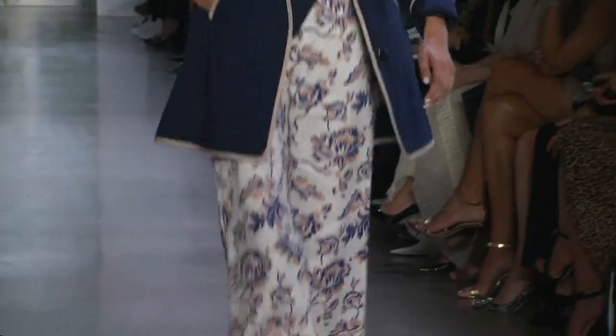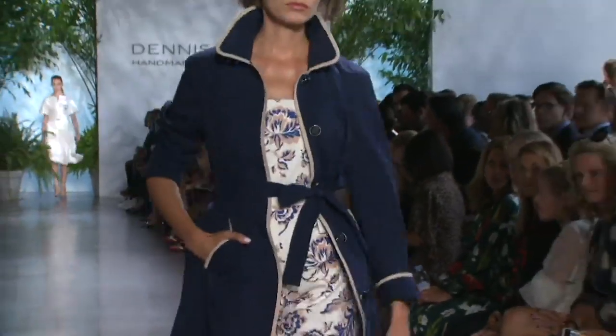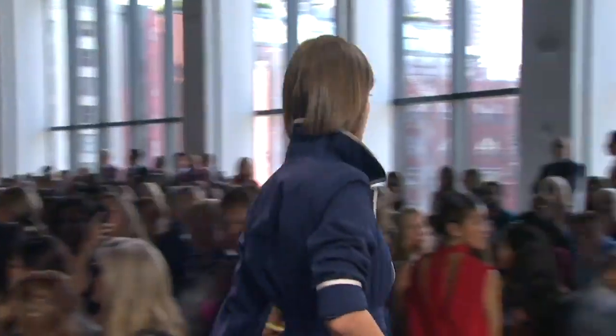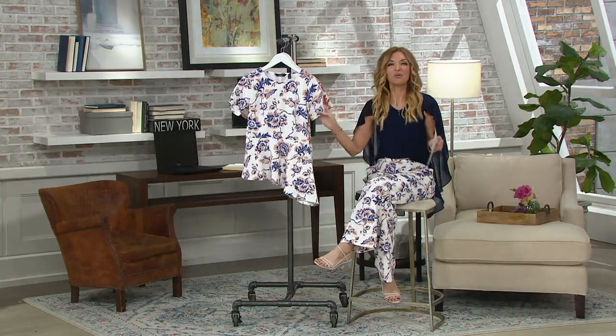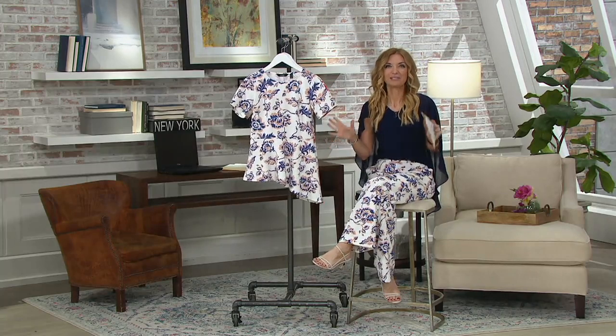Straight from the runway, guys. Look at that. Dennis, do you see it too? Right? I love it. So obviously, it's major. It's major.